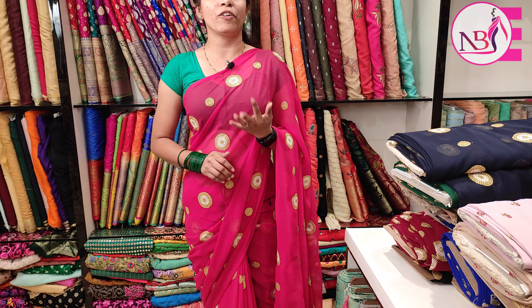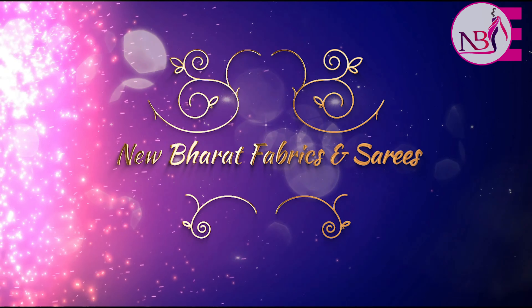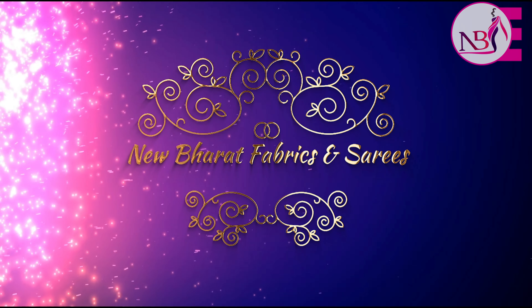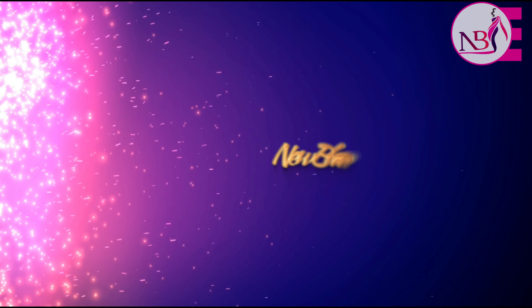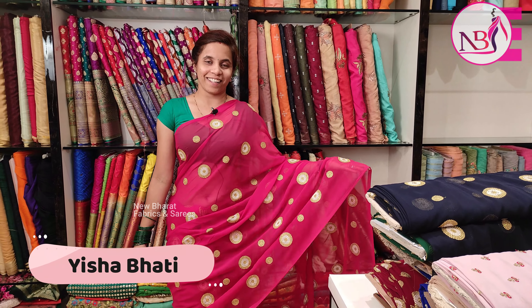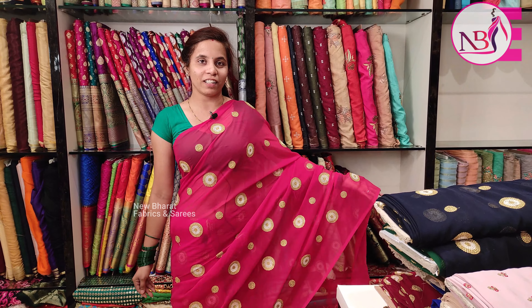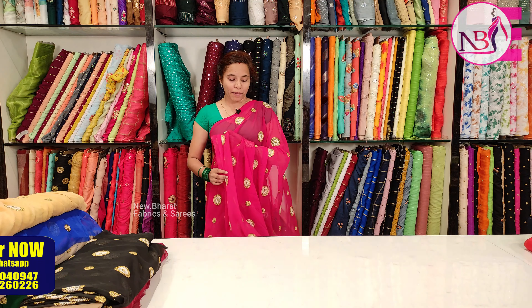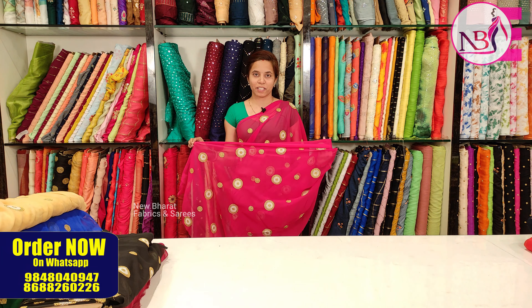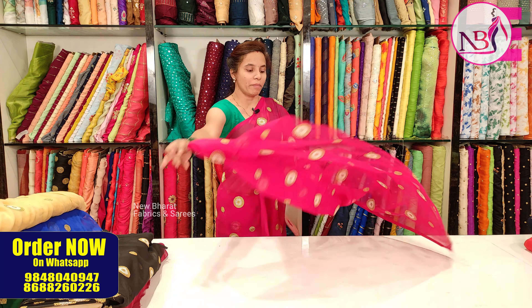Today I am going to show a new collection. I am going to customize this fabric and explain the colors and varieties. I have a lot of beautiful pinks — this is a new collection.